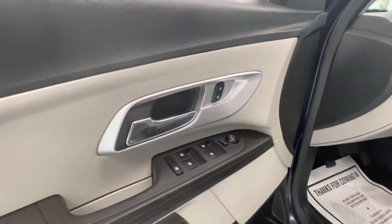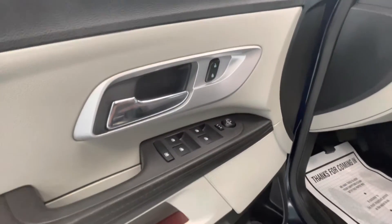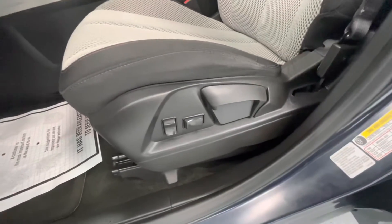Moving forward, let's go ahead and show you guys some of the interior. This will come equipped with power locks, power windows, power mirrors, as well as power seat adjustments.